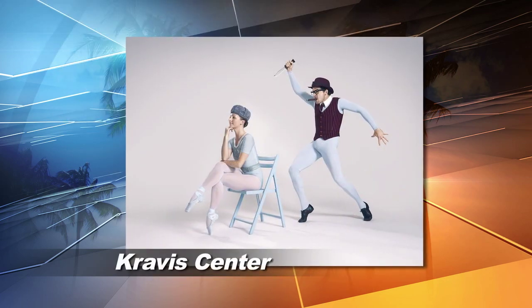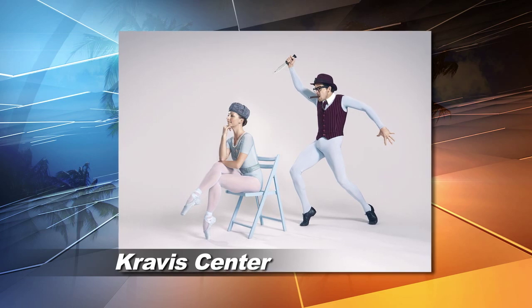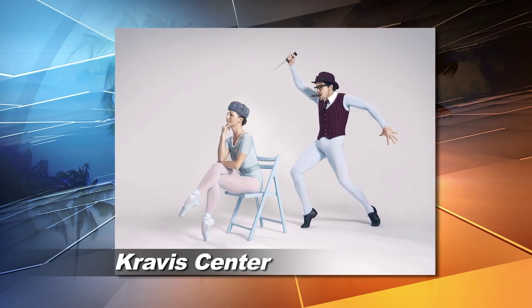Moving on to the Kravis Center, catch a matinee performance by Miami City Ballet or the toe-tapping musical Anything Goes.